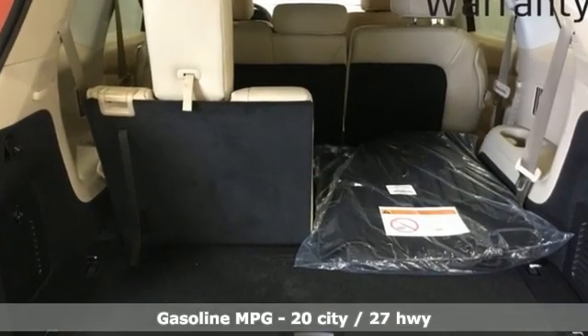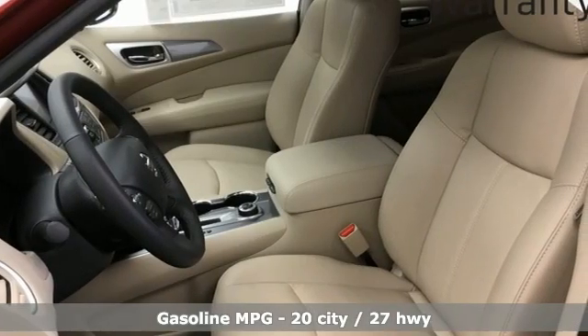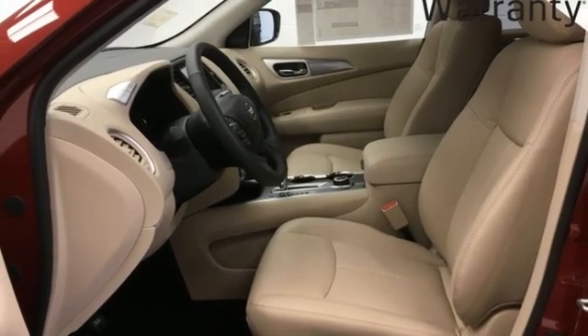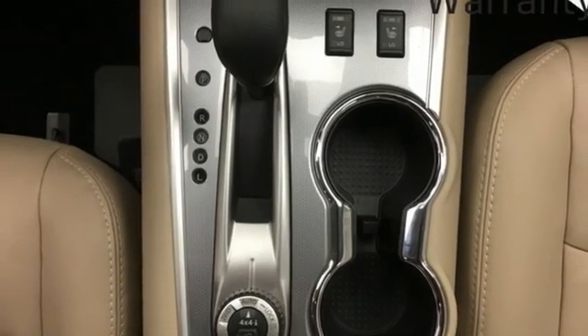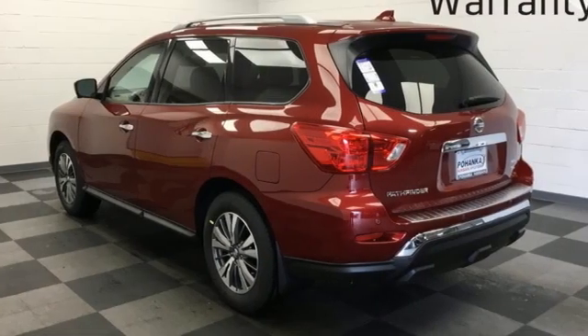Features include V6 engine, heated leather bucket seats, integrated navigation system with voice activation, rear parking sensors, dual zone climate control, remote engine start, smart device streaming audio, hands-free liftgate, memory exterior door mirror settings, and continuously variable automatic transmission.